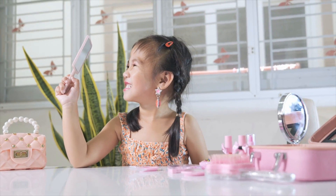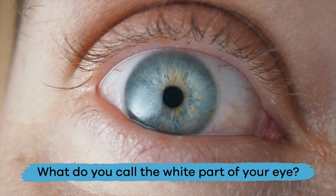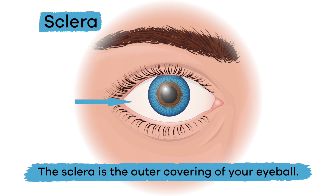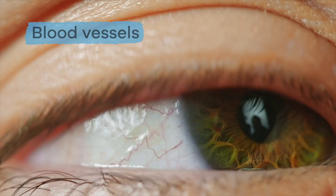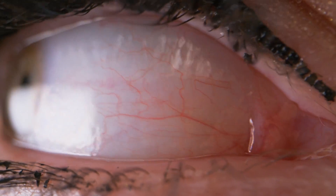Have you ever looked in the mirror and wondered what the white part of your eye is called? It is called the sclera. The sclera is the outer covering of your eyeball and is made of super-strong material. It also has blood vessels, which help blood flow to your eyeball.